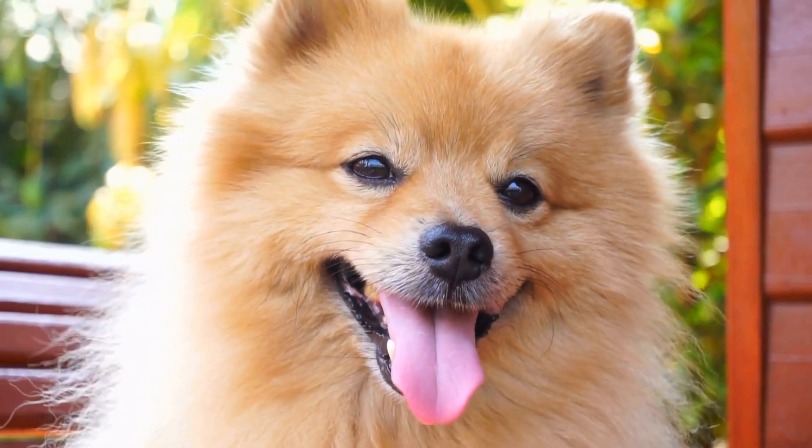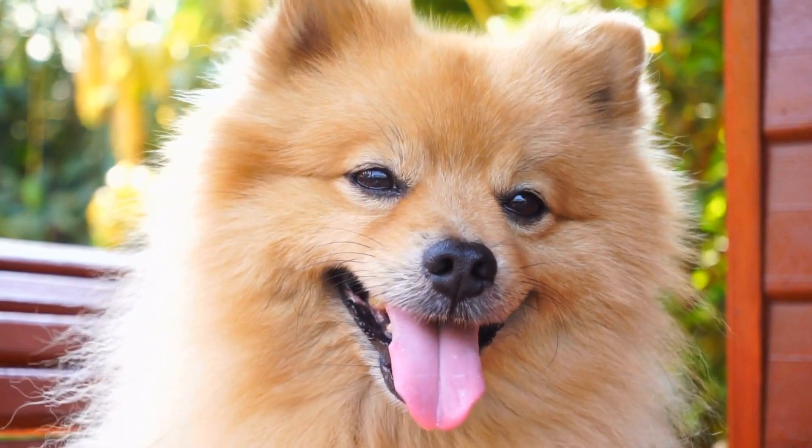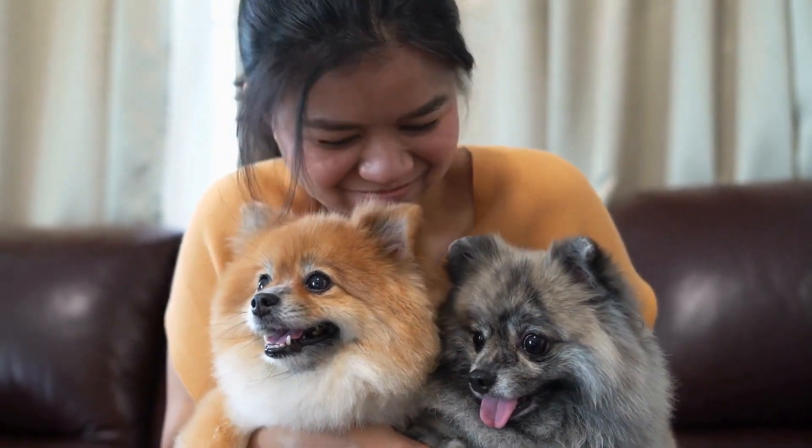Common health issues in Pomeranians. Pomeranians are popular and adorable dog breeds known for their small size and fluffy fur. Despite their charming appearance, these fur balls are not exempt from certain health issues. In this article, we will discuss some of the common health problems that Pomeranians may encounter.